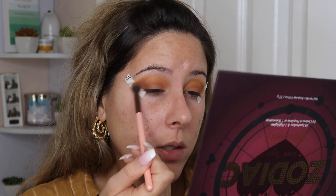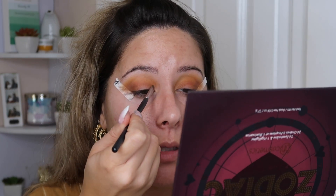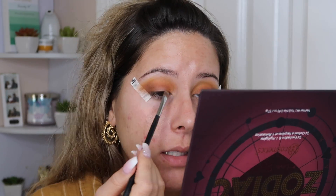I'm using a tapered blending brush and going back in to that Cancer matte shade, running that in my crease again. Then I'm taking the Leo shade — a very pretty bronze shade — on a flat brush and putting that on the inner part of the lid. It looks really pretty. There's definitely some fallout but I'm packing that on. You can definitely build this color up to get really nice coverage. That looks so pretty!